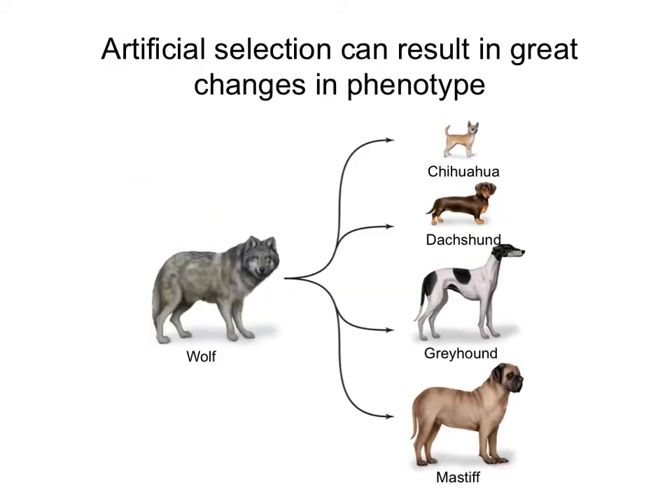Evidence of artificial selection can also be seen in our pets. We've artificially selected the kinds of shapes, forms, and even behaviors that we want in our dogs from the original wolves. Wolves and dogs are actually not different species. Experiments have been done where wolves were selected for friendly or mellow behavior, and just selecting for that behavior resulted in the dogs also having different morphologies. This shows how selecting for one trait, such as less aggression, resulted in changes in morphology, and how certain traits are correlated with each other.